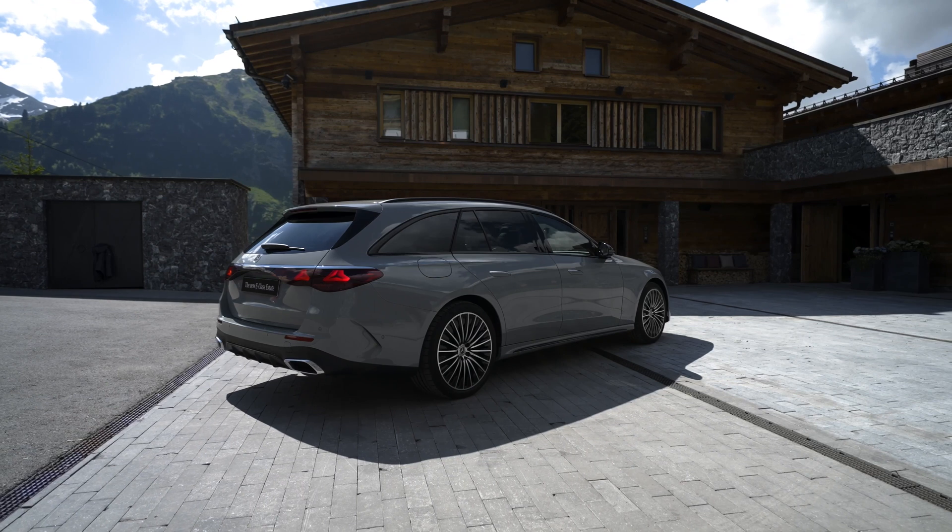In terms of sustainability, several components of the E-Class estate incorporate resource-saving materials such as recycled and renewable raw materials. The basic seat features upholstery made from undyed wool combined with recycled materials. Certified recycled raw materials are utilized in the seat foam for the first time, employing a mass balance approach that does not compromise their properties compared to materials produced from crude oil.